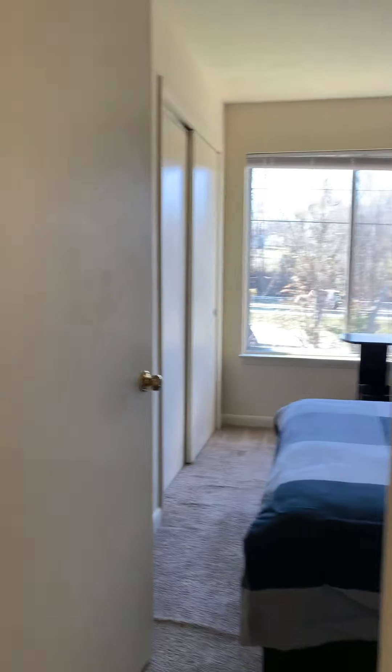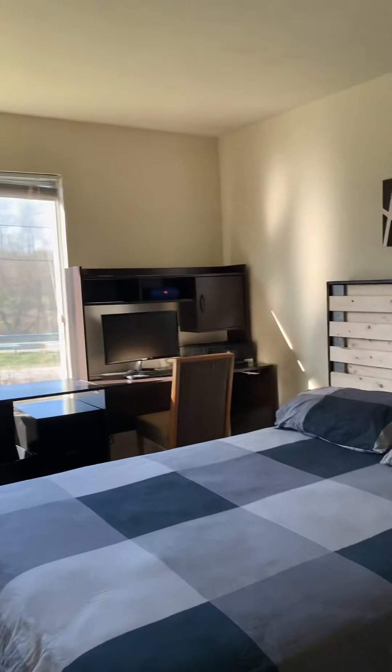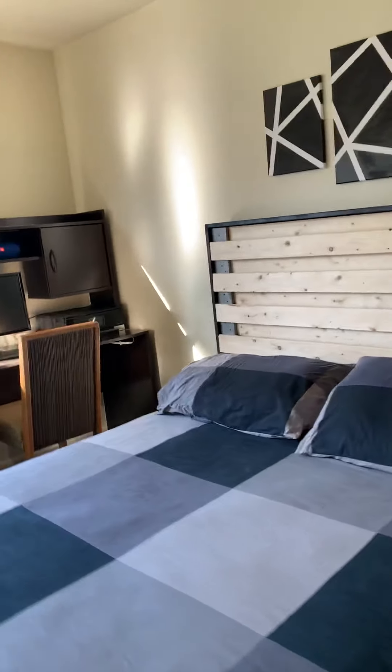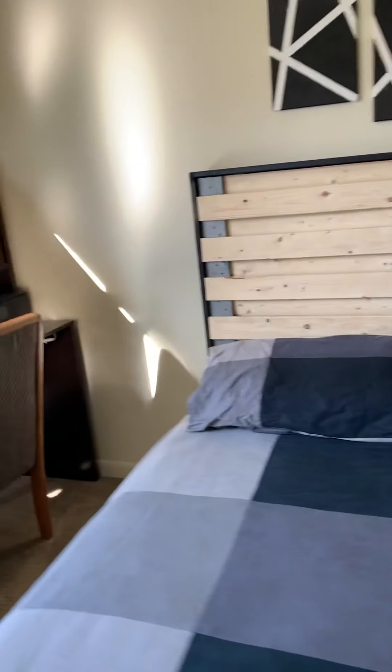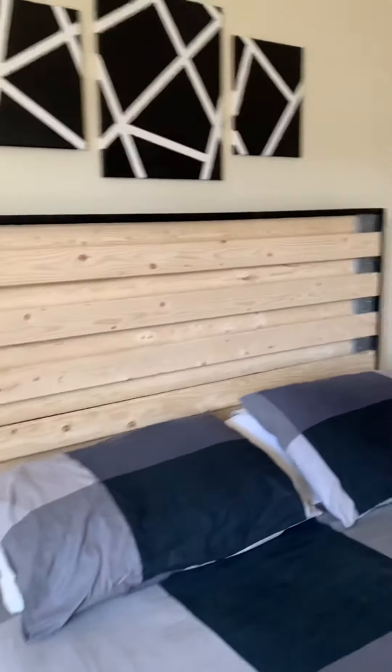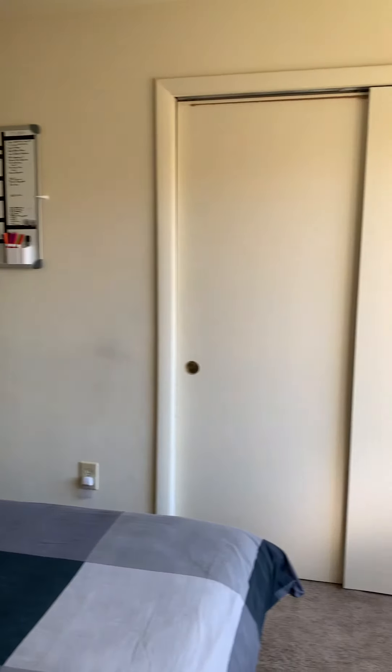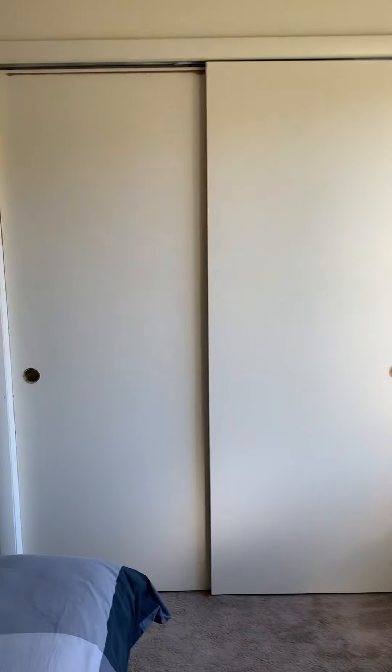And then straight ahead. Now this bedroom would be considered kind of like a master because it has a full-size bathroom. This gentleman has what looks like a full-size bed as well. And again, great natural light. Oversized closet space.